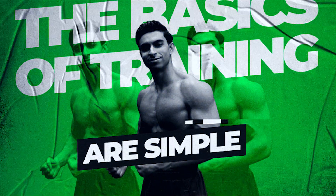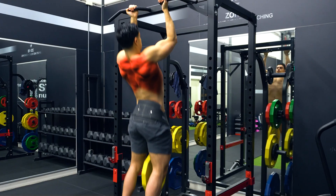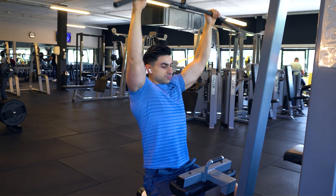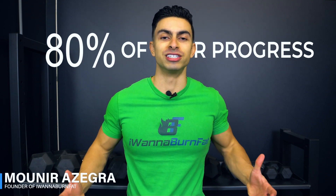The basics of training are simple. Train each major muscle group with 12 to 15 hard sets per week, progressively overload your exercises, allow for at least 48 hours of recovery time before training the same muscle again, and do this for years. These basic elements will already account for 80% of your progress.